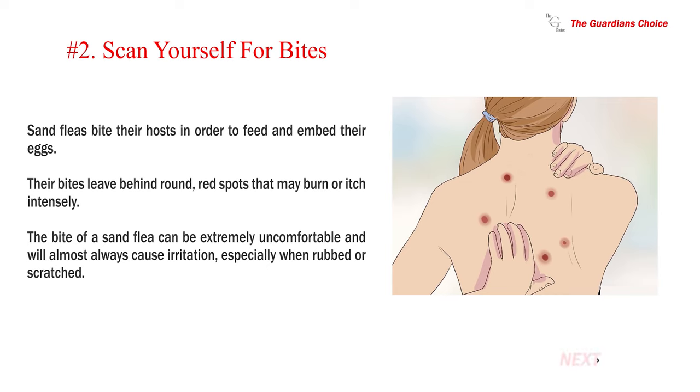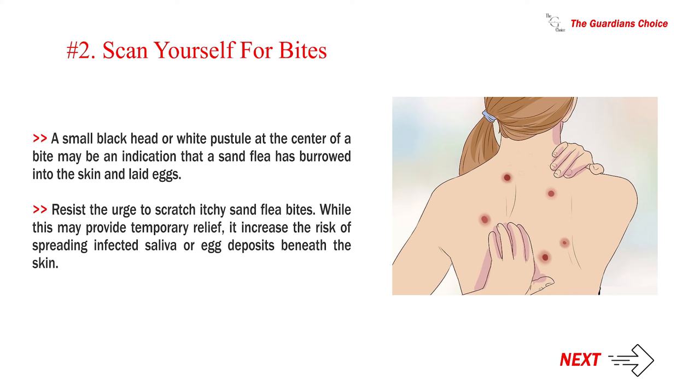Number 2: Scan yourself for bites. Sand fleas bite their hosts in order to feed and embed their eggs. Their bites leave behind round, red spots that may burn or itch intensely. The bite of a sand flea can be extremely uncomfortable and will almost always cause irritation, especially when rubbed or scratched. A small black head or white pustule at the center of a bite may be an indication that a sand flea has burrowed into the skin and laid eggs. Resist the urge to scratch itchy sand flea bites, as this increases the risk of spreading infected saliva or egg deposits beneath the skin.